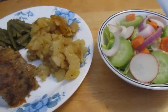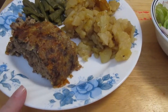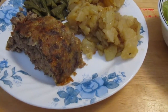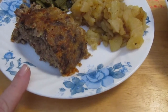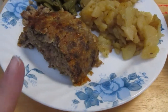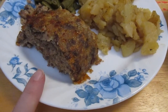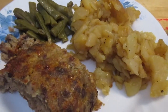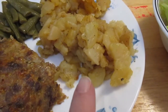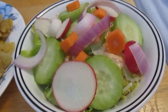Today is day eleven of the eat from the pantry challenge. I made my four-meat meatloaf — it's ground chuck, ground chicken (both of which we ground up ourselves), breakfast sausage, and ground turkey. I also made homegrown home-canned green beans and homegrown home-canned potatoes that we made into fried potatoes.